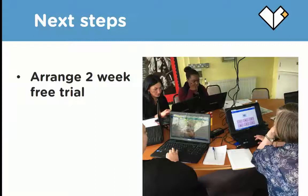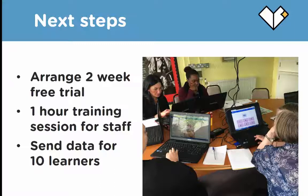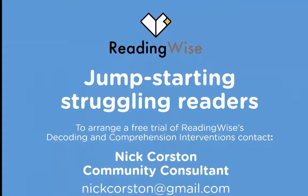Next steps: if you're interested in what you see here, I can arrange a free two-week trial for you. The first thing is to have a one-hour training session for your staff to take them through the system, either online or face-to-face. Then send me the data for 10 learners — I can upload that into the system and you can hit the ground running on a Monday morning. Schools like Raynham Primary in Edmonton tried it over two weeks and rolled it out across the whole school. If you'd like to arrange training and a free trial, please get in touch at nickhorston@gmail.com.